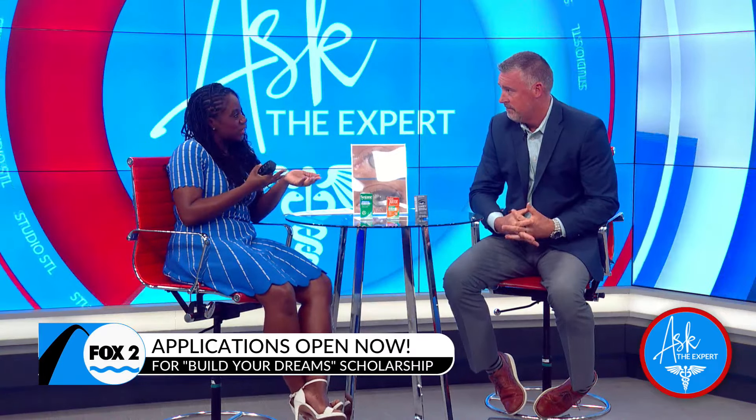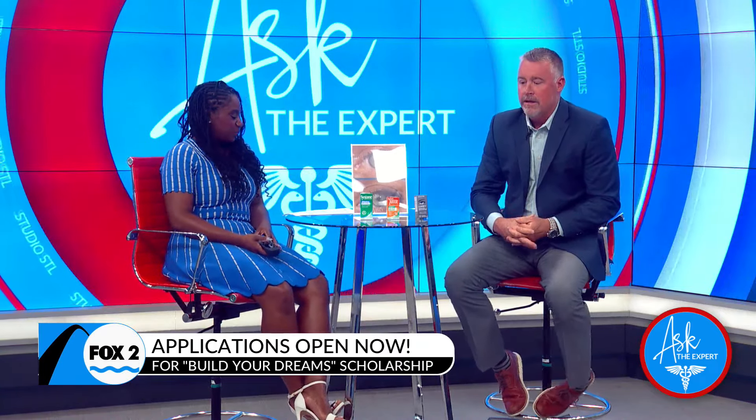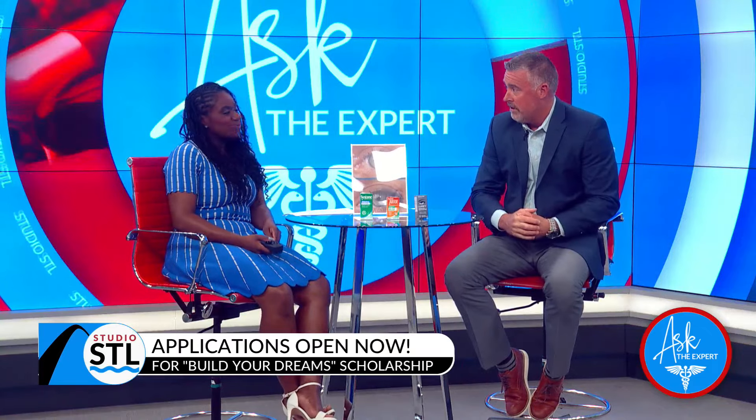How can people apply for this scholarship, Dr. Massey? There's information on our website, performanceeyecare.com. You simply write an essay — it can be as short or as long as you like — and drop it off in one of our offices in person.